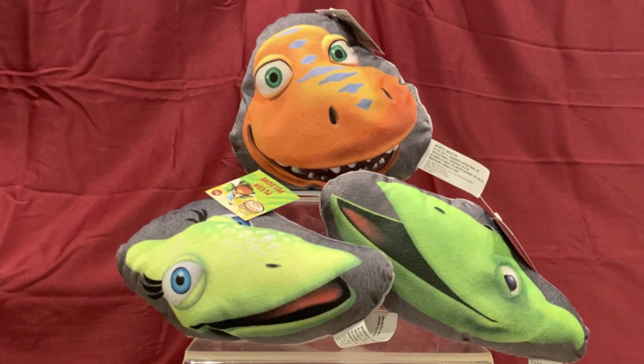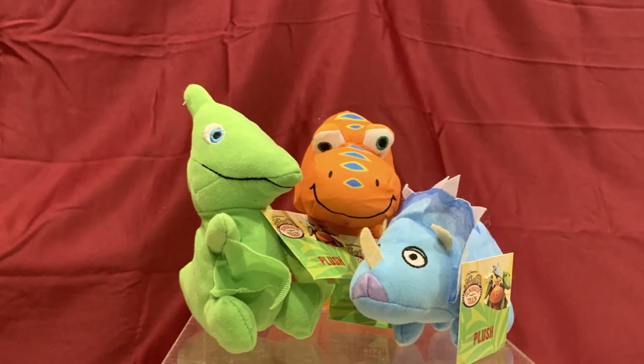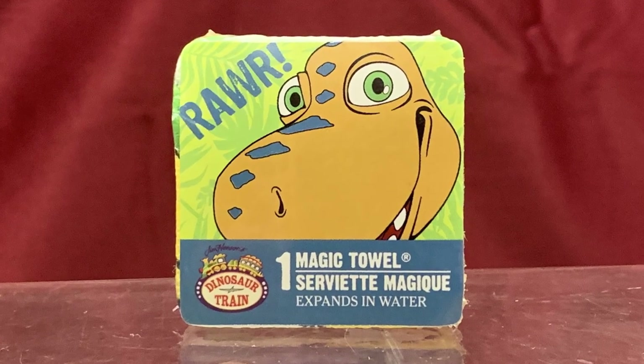There were even two different sets of Dinosaur Train plush: a set of flat pillow-like plush that feature the characters' faces, as well as small figural plush. There was even a Dinosaur Train Magic Towel featuring Buddy. That is quite a small towel — I'm hoping it gets much bigger, otherwise I'm not sure how much surface area it'll get dry.